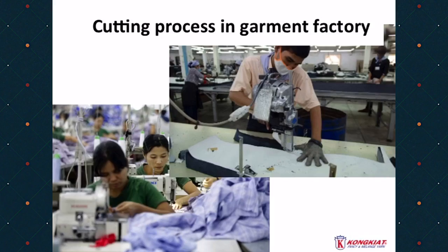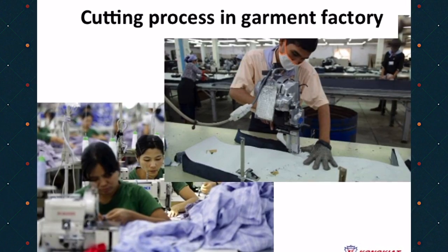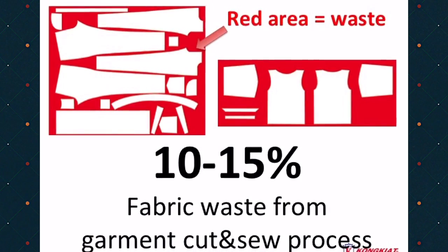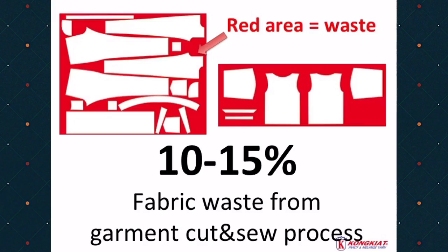In the regular process of garment, there's waste fabric from the cut and sew process. There are about 10 to 15% of the fabric trashed from the garment process, as you can see in the red area.